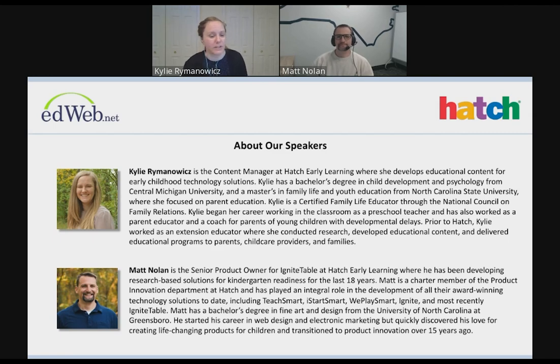My name is Kylie Rymanowitz, and I am the content manager at Hatch Early Learning. We are a company based out of Winston-Salem, North Carolina, but we kind of live everywhere — I live in East Lansing, Michigan. I started my early childhood career in the classroom, teaching in a preschool for a couple of years. Then I went back to grad school and have done a little bit of everything: parent education, developing curriculum, and providing professional development for early childhood educators. At Hatch, I help design and create the content for our materials and products that go into the hands of kids in your classrooms.